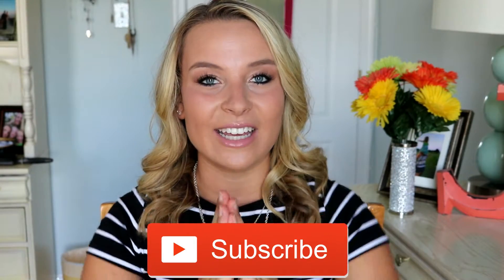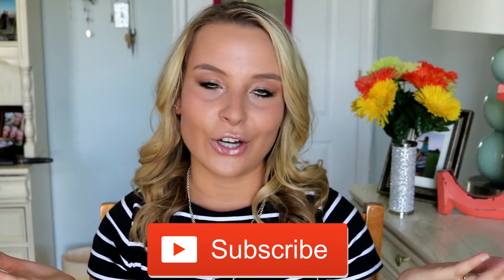Hey everyone, it is Julia Elise. Welcome back to my channel. So I have another collective back-to-school try-on haul today, and the shopping addiction is real, but you guys seem to really like the last one, so if you want to watch that one, I'll have it right up here. If you are new to my channel, I would love it if you subscribed. So without further ado, let's get into this collective back-to-school haul.